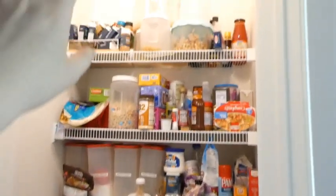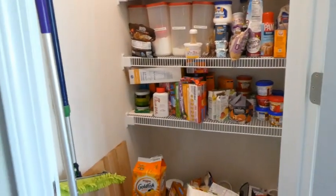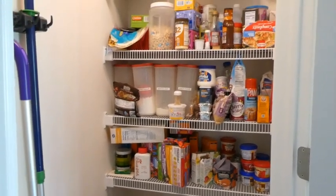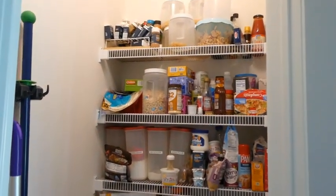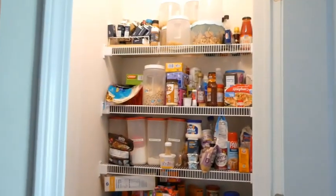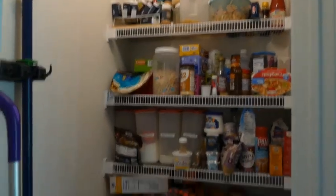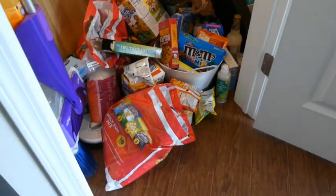Everything on the shelves needs to be straightened out, fixed, and organized, and we are about to do it. Subscribe if you haven't already and give this a thumbs up — we're about to get organized, cleaned, and decluttered from all the expired stuff in here. Let me know your name down below and tell me what your favorite cereal is — that's today's question.